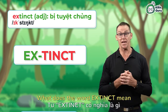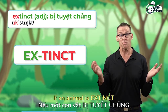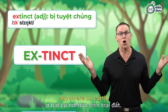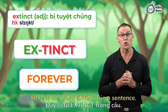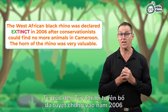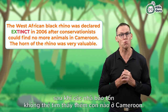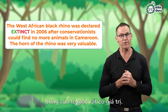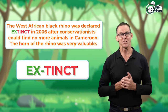What does the word extinct mean when we are talking about endangered species? If an animal is extinct, then that animal does not exist anywhere on earth — it has gone forever. The West African black rhino was declared extinct in 2006 after conservationists could find no more animals in Cameroon. The horn of the rhino was very valuable. Repeat after me. Extinct. Good job.